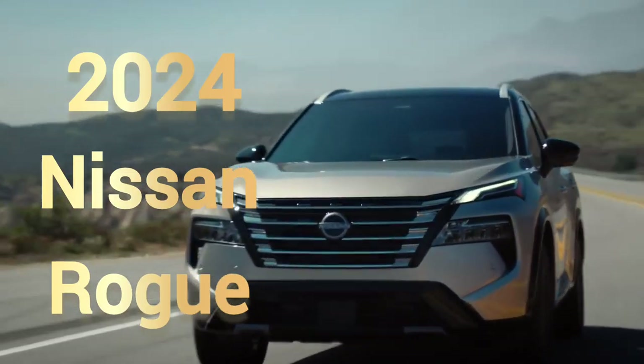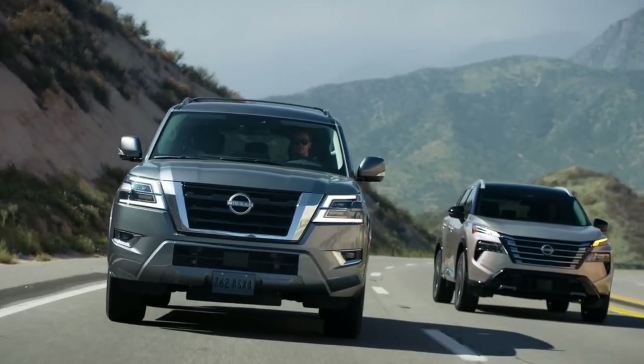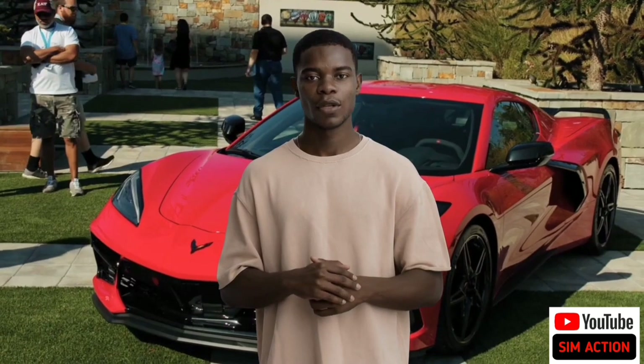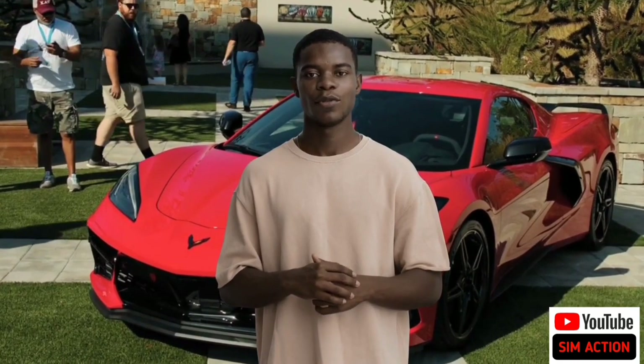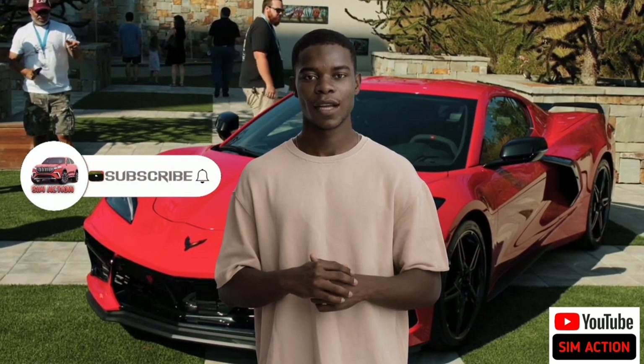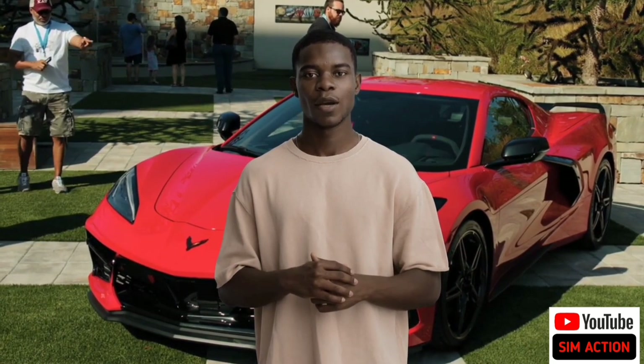In today's video, we'll be reviewing the latest 2024 Nissan Rogue. Welcome once again to SimAction Auto Review channel. Please don't forget to subscribe to this channel and turn on the post notification. Like, share, and also comment down below.